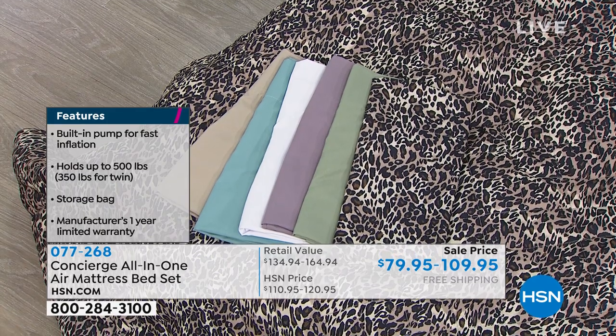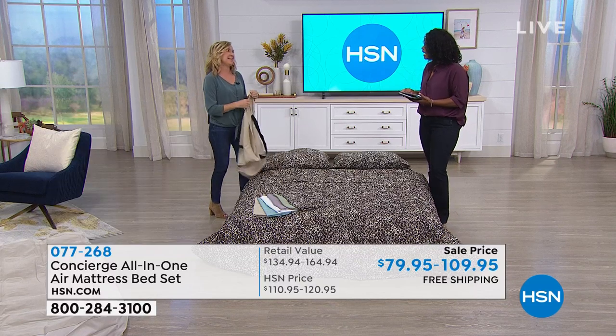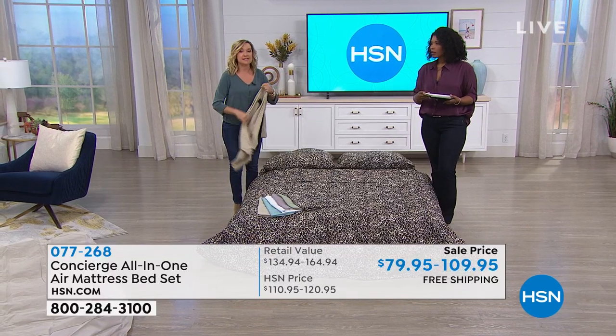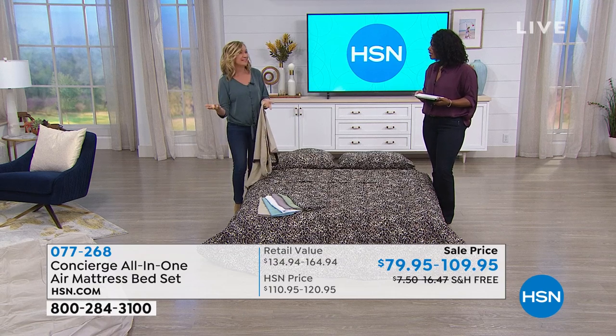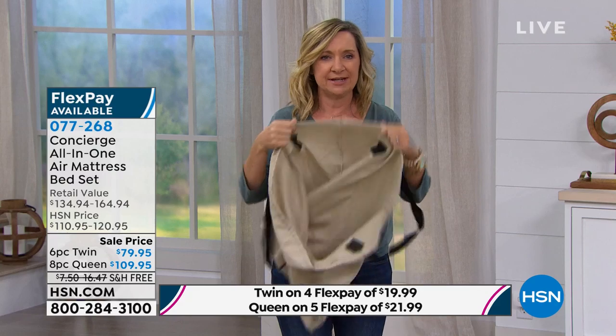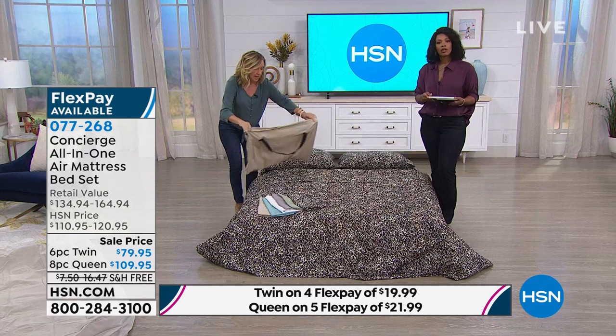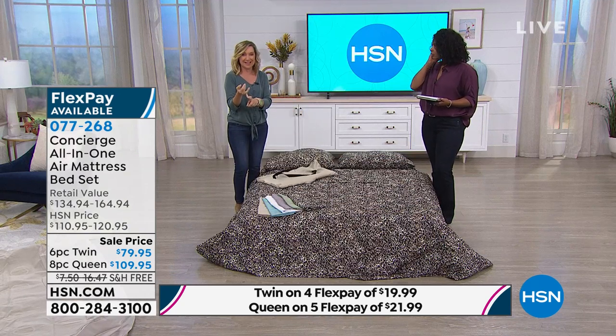If you're just joining us, you're going to get the air bed with the air compressor built inside — that's not a separate piece. You get two pillows, a blanket, a fitted sheet, a flat sheet, two pillowcases, and a storage bag. Choose queen or twin, then choose your color — leopard, sage, lavender, white, aqua, or beige. Typically when we have this, it's never free shipping. This is a big box and you're getting a full bedding wardrobe. You can use the pillows, sheets, and blanket even when you're not using the air mattress.